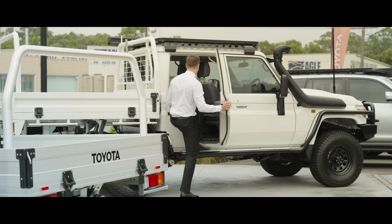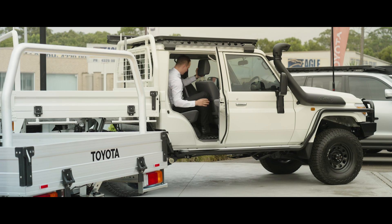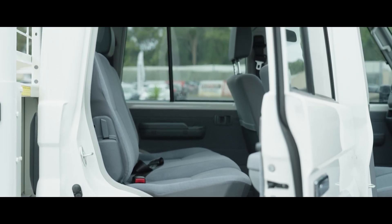For rear passengers in the specific models, you have plenty of room which will comfortably seat three adults with generous leg and headroom.